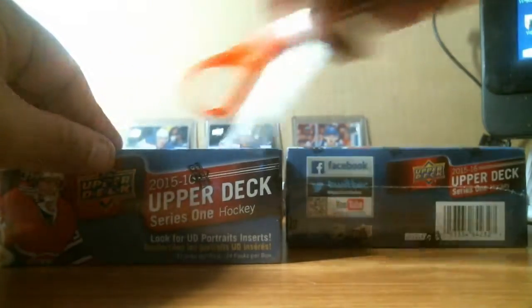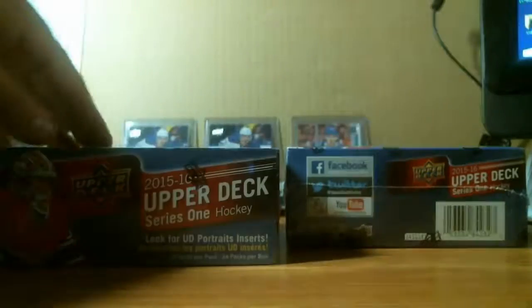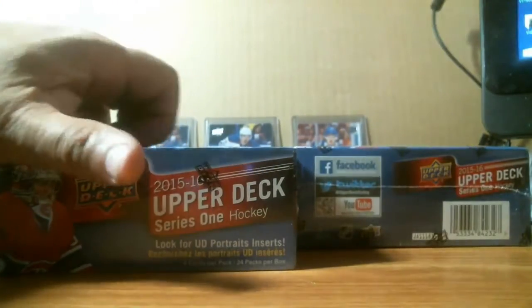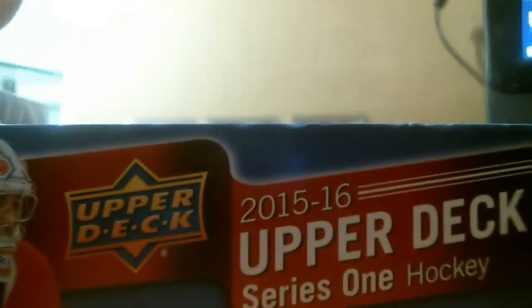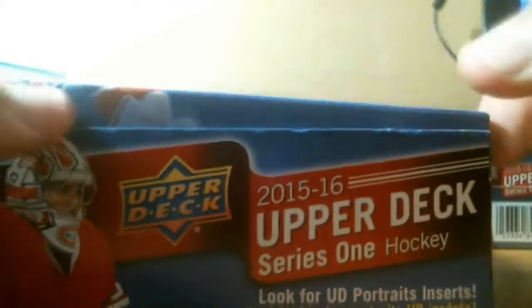If I get anything good, I will post it up. I think there are about 20-something packs in a retail. So if anybody's looking for any boxes, please drop a comment down below — any hockey boxes, any year, I can get some great deals and sell them to you at a good cost.